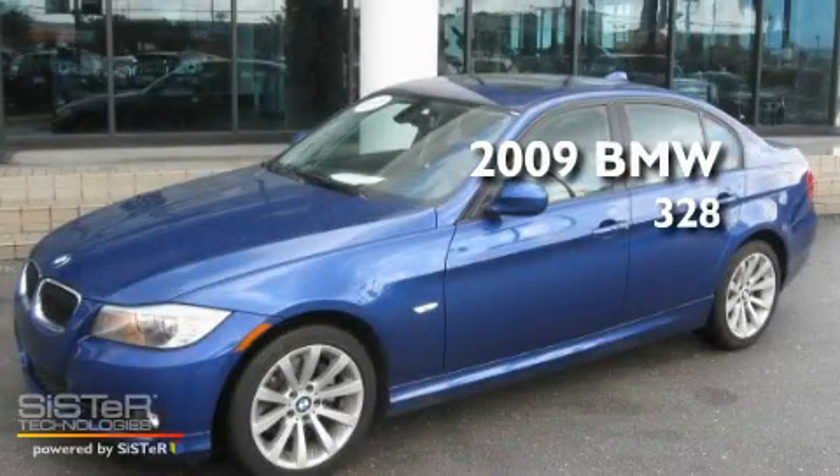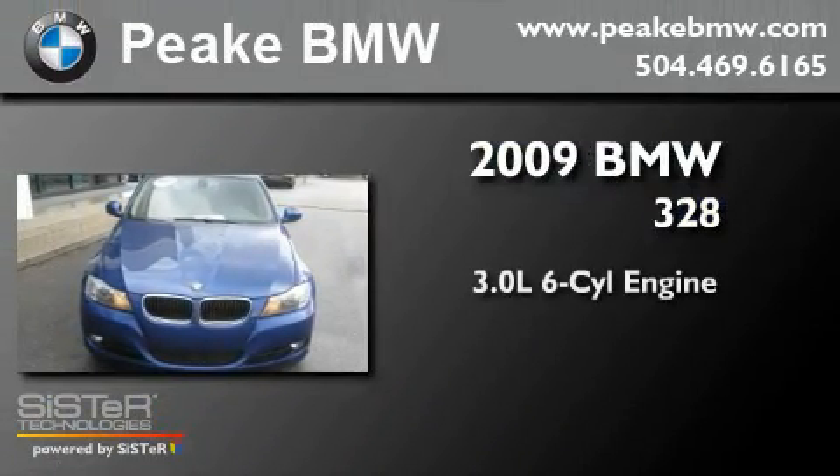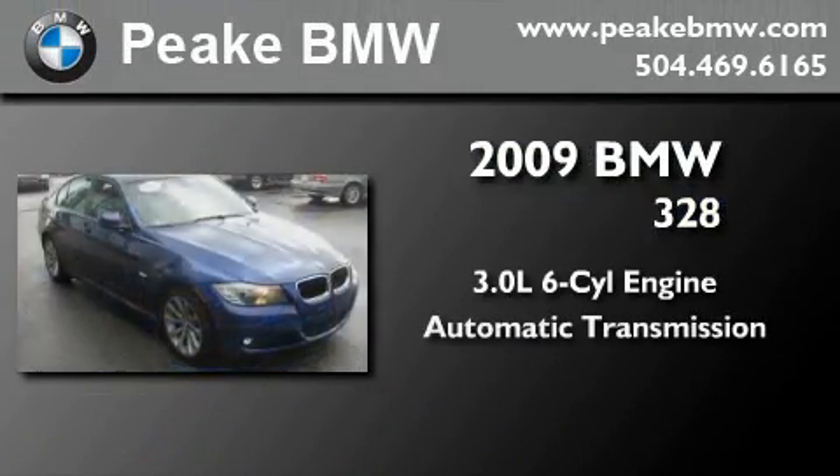This is a certified pre-owned 2009 BMW 328. It features a 3.0-liter six-cylinder engine and an automatic transmission.